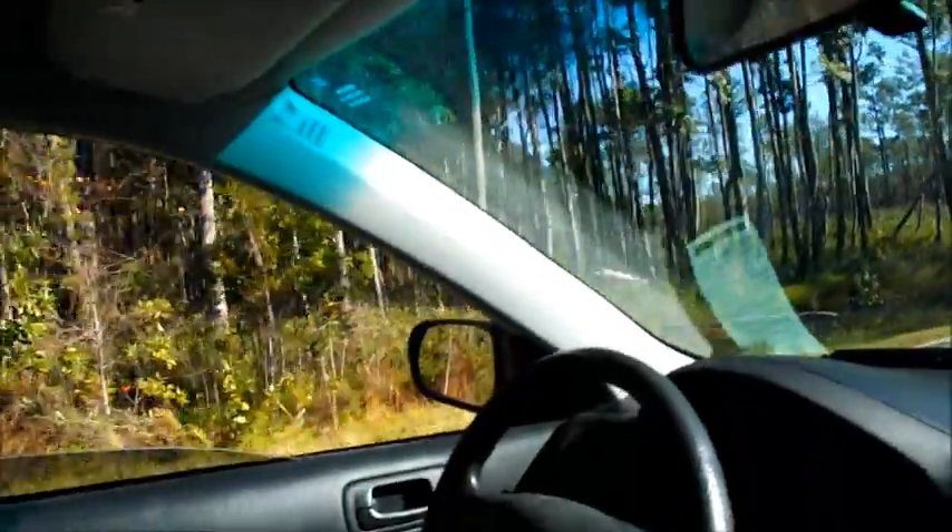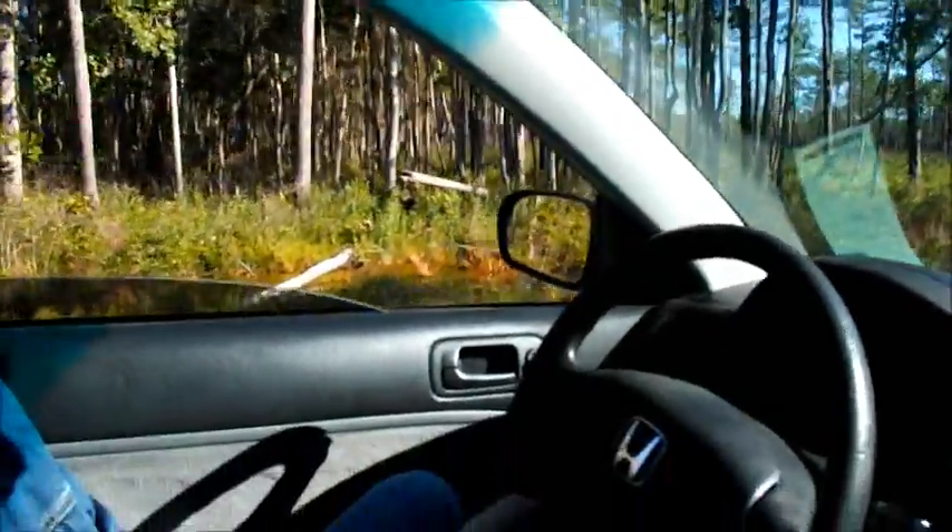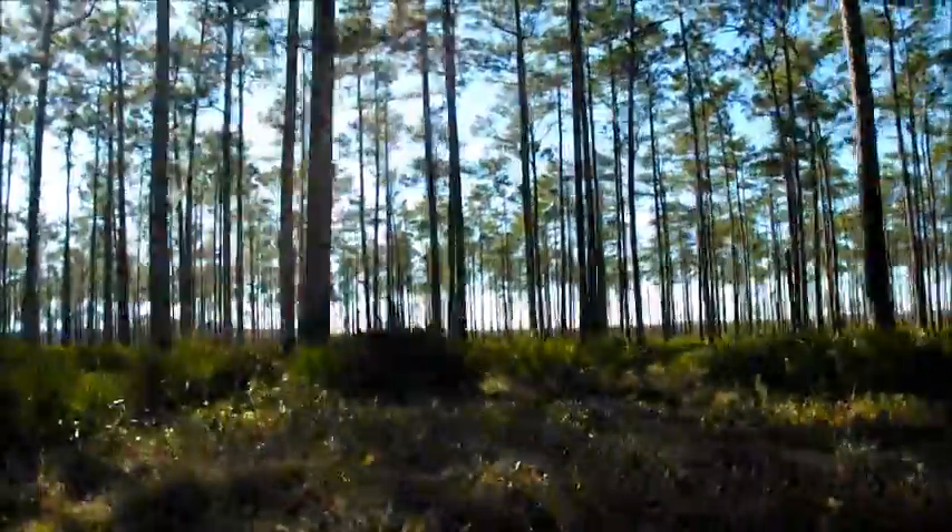A lot of the times you can see alligators in these little ditches on the sides. You can see the forest doesn't continue on forever — it's a very swampy area.